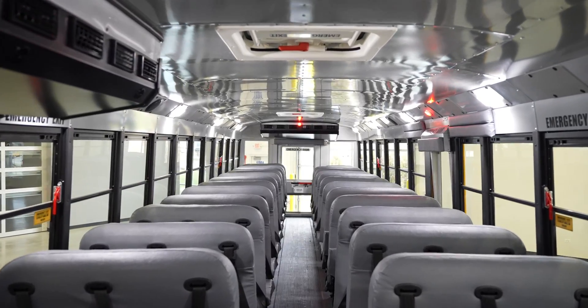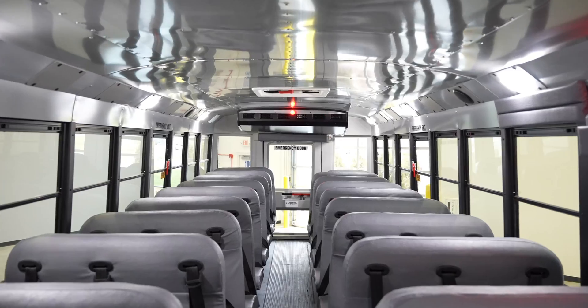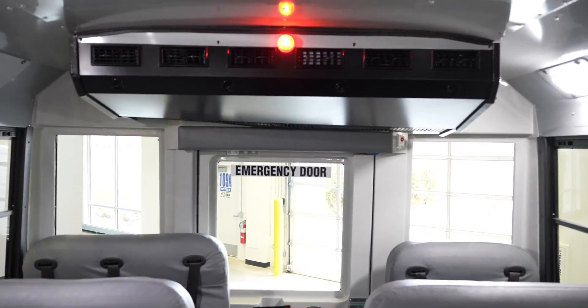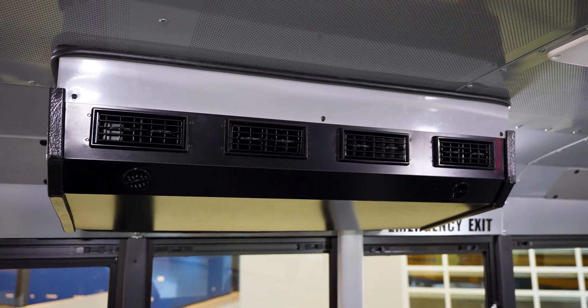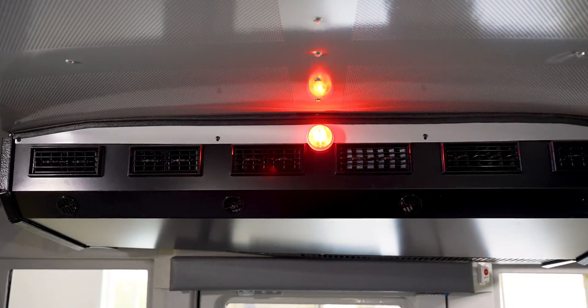Now we're inside the vehicle. Lion Electric does something very unique with the Lion D — it comes in at only 102 inches wide, while standard OEMs are 96 inches. That six-inch difference is significant for the aisleway, making it easier for the driver and kids to move in and out of the unit. Another feature is our air conditioning system — it's 120 BTU and a split system. The driver has the ability to segregate the zones, meaning they can turn on the rear only, the front only, or both at the same time.